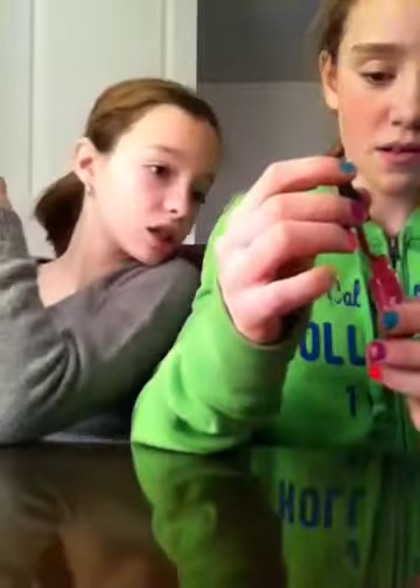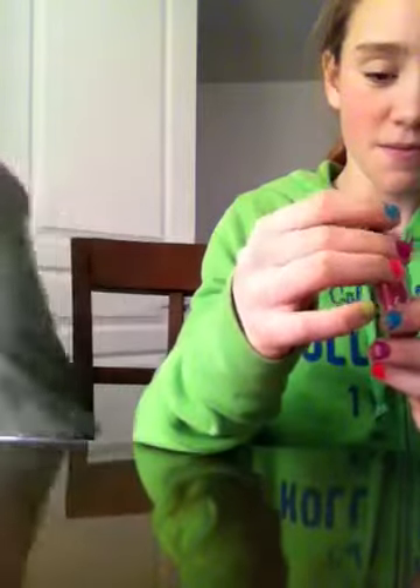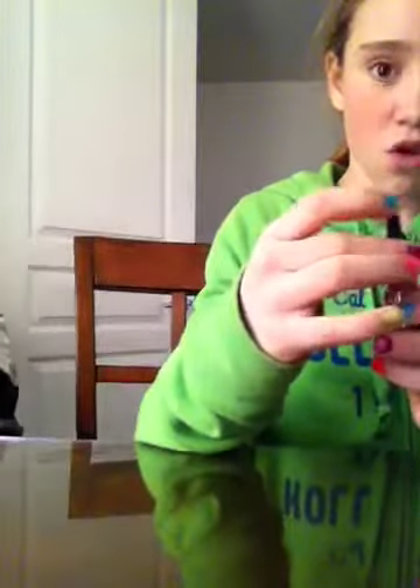I also got some dance stuff — these are the shorts I got, and I got a crop top to match. Here it is — I got this crop top and it's black and it's braided.